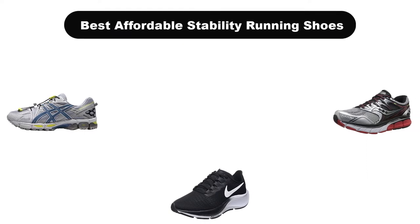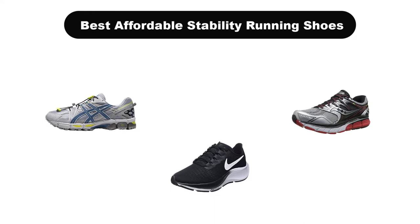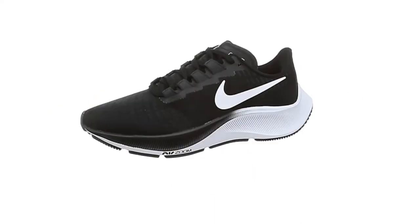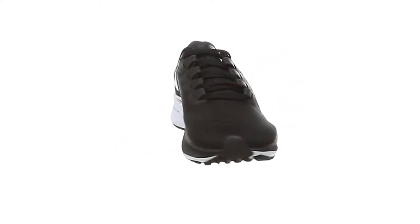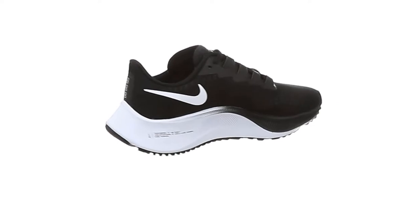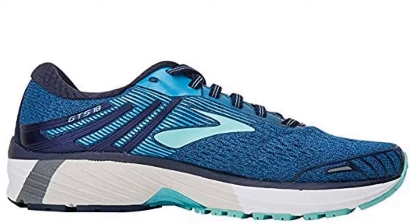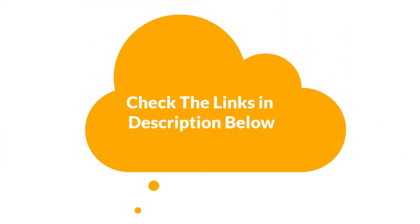Hello viewers! Today, we are going to cover the 5 best affordable stability running shoes in the market, which are the best for you considering some unavoidable factors that you might miss out without watching this video. Here, we are going to give you an impartial review to help you find the best from a plenty of irrelevant products. If you want more information and updated pricing of the products mentioned in the video, be sure to check the links in the description below.